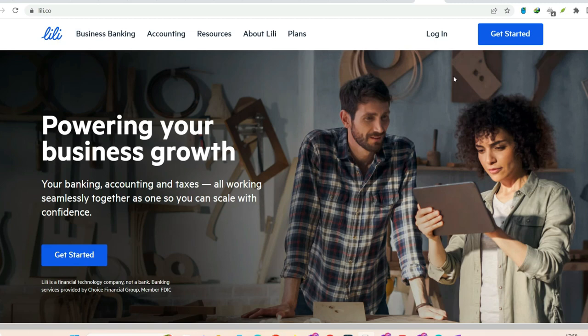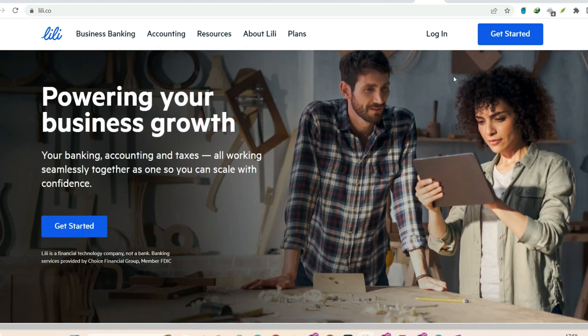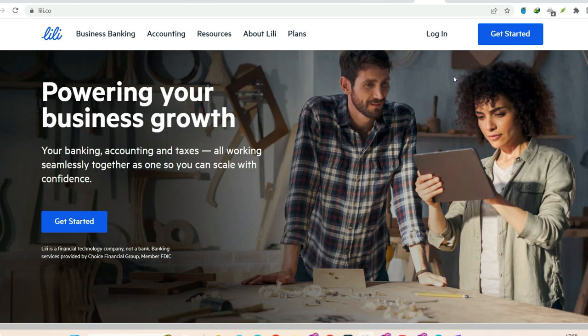Ever get that feeling? You're juggling bills, need to refill your Lily account, but all you have is crisp cash. Don't worry, you're not stuck. Lily, the bank built for freelancers and side hustlers, understands the hustle.